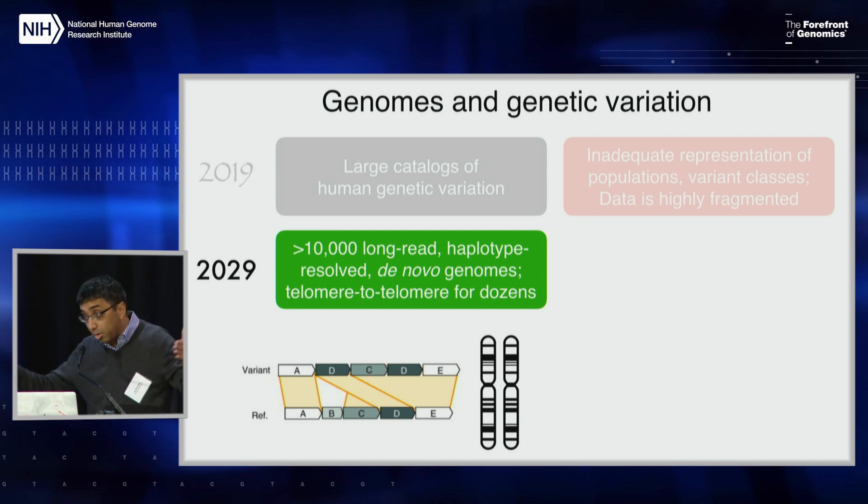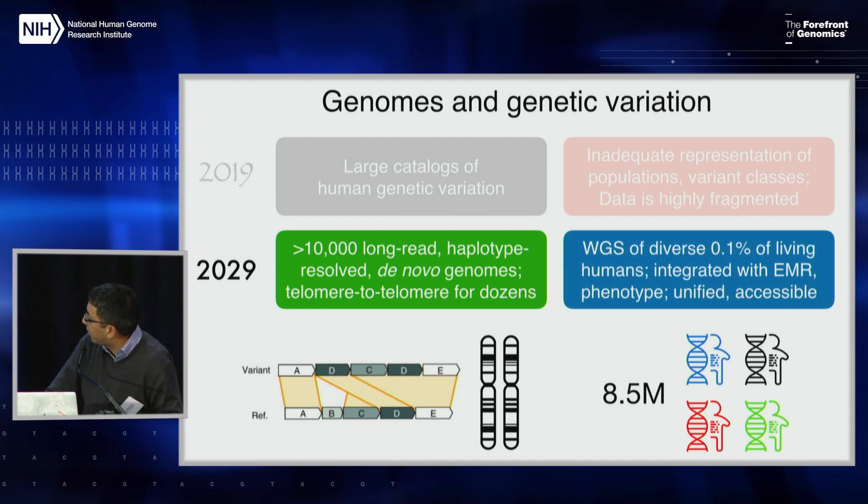For at least some small number of genomes — maybe dozens — it would be terrific to have telomere-to-telomere complete no-N sequences. It's not unrealistic to imagine that in ten years we will have collectively sequenced on the order of 0.1% of the world's population. The harder piece is getting it to be diverse and representative, and moreover to have it integrated and unified with phenotypes and electronic medical records in a way that actually makes it useful for population-scale genetics.